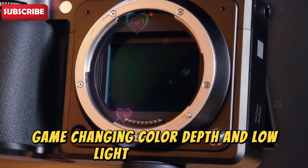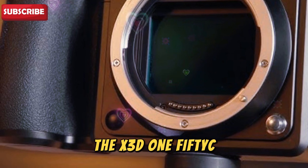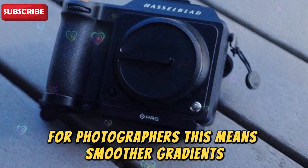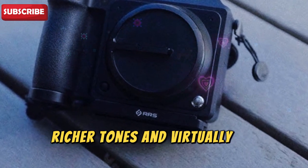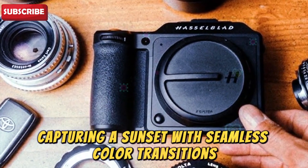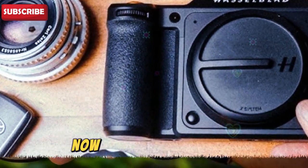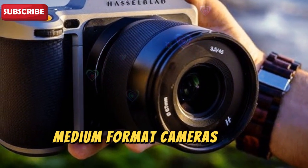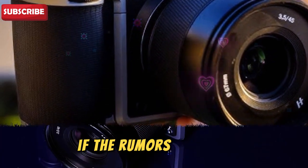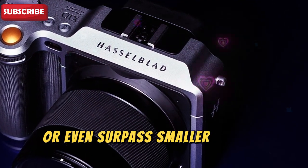Game-changing color depth and low-light performance — resolution is just the beginning. The X3D150C is rumored to feature 16-bit color processing, meaning smoother gradients, richer tones, and virtually no banding even in challenging lighting conditions. Imagine capturing a sunset with seamless color transitions or pulling incredible detail from shadows without introducing noise. Medium format cameras have traditionally struggled in dim conditions, but if the rumors are true, this camera's low-light capabilities could rival or even surpass smaller sensor systems.